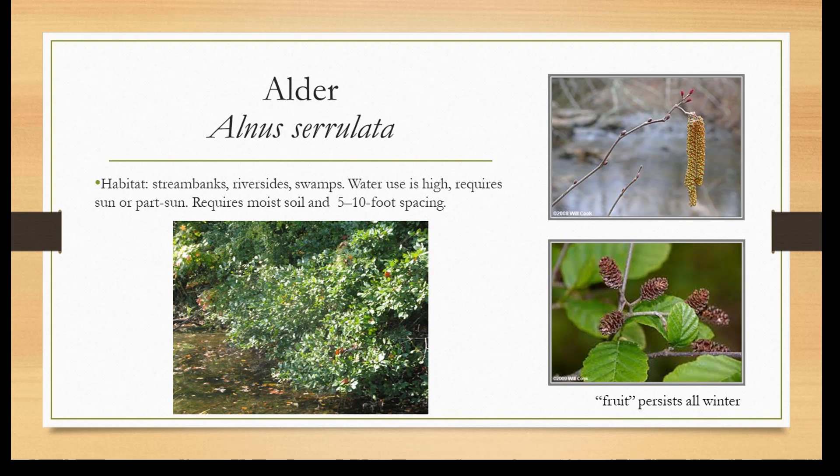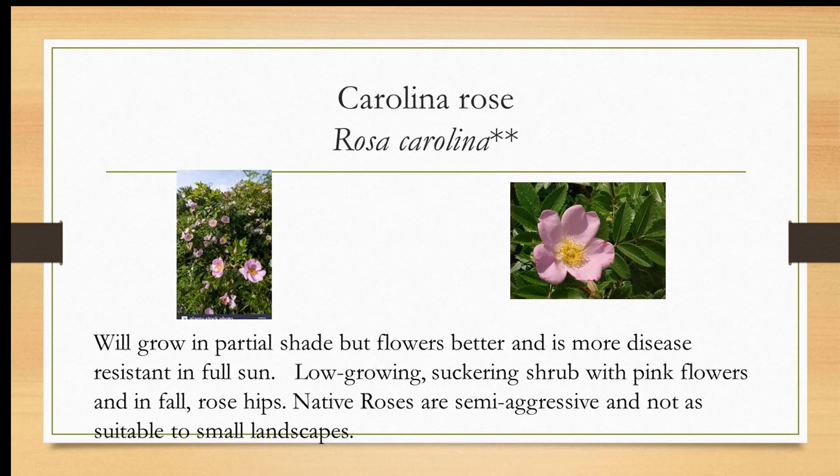This is our native rose. Instead of knockout roses, this is one you can plant. It's not as readily found, but native plant vendors will have it — you can go to the Plant Nova Natives website for a list of commercial vendors. It flowers better and is more disease resistant in full sun. It's low growing and it suckers — it can be kind of aggressive, so you want to give it a lot of territory. It might not be suitable for smaller suburban townhouse areas. Beautyberry: the berries congregate on the stems and persist all winter long for birds to eat. This is the native beautyberry. There's a non-native one from Asia, Callicarpa dichotoma, which reseeds aggressively. I prefer the native one.